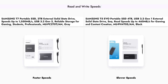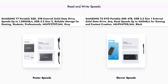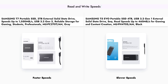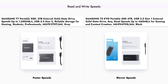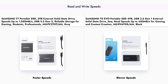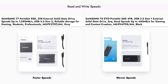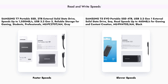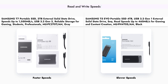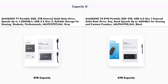When it comes to speed, the Samsung T7 takes the lead with read speeds of up to 1,050 megabytes per second and write speeds of up to 1,000 megabytes per second. This makes it an ideal choice for users who need to transfer large files quickly, such as video editors and gamers. In contrast, the T5 EVO has a maximum read speed of 460 megabytes per second, which, while still respectable, does not match the T7's performance. Therefore, if speed is your primary concern, the T7 is the clear winner.